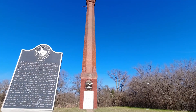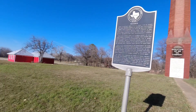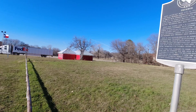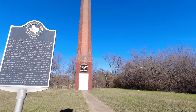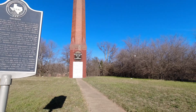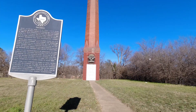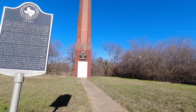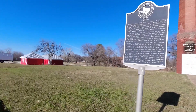Coal mining operations began in Thurber in 1886 and reached their peak around 1920 when the town had a population of approximately 8,000 to 10,000 from more than a dozen nationalities, though Italians, Poles, and Mexicans predominated. At its peak, Thurber was one of the largest bituminous coal mining towns in Texas. The mining operations were unionized in 1903, and Thurber became the first totally closed shop town in the country. The Texas and Pacific Coal Company lay near the Texas and Pacific Railway line and provided the trains with much of their fuel.